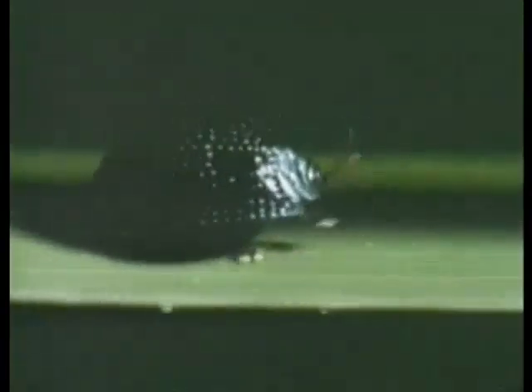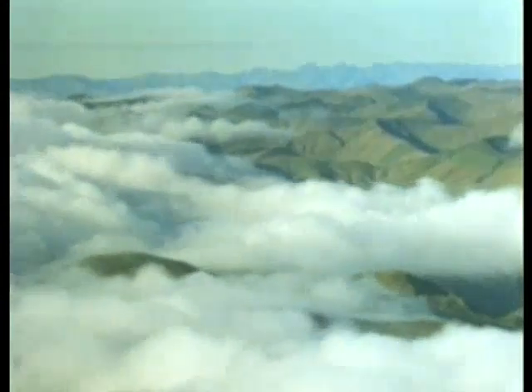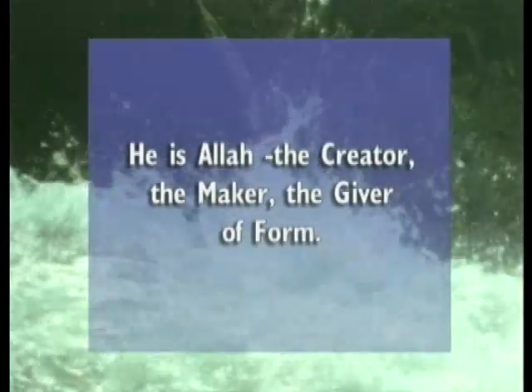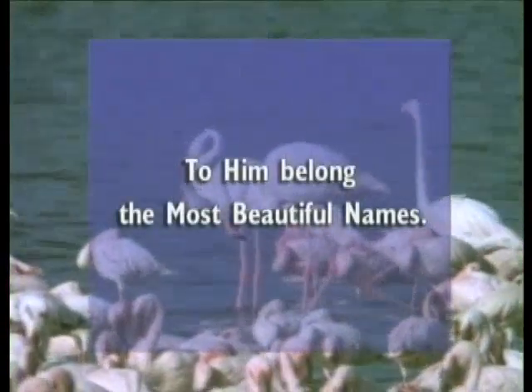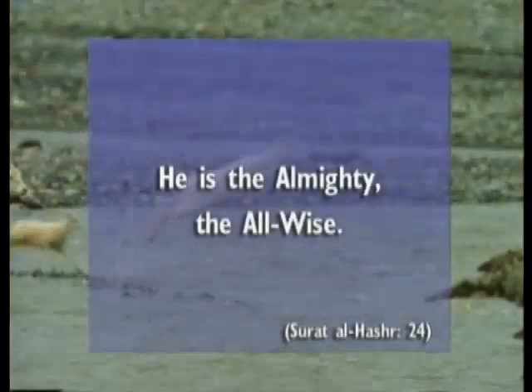No coincidence can bring such perfect mechanisms together. No man with wisdom and conscience would accept that coincidences give rise to such a design. The existence of such perfect systems is the manifestation of the exalted wisdom of God, the Lord of all worlds, the creator of everything. All living beings display the signs of his perfect creation. In the Quran, God's creation is mentioned: 'He is God, the Creator, the Maker, the Giver of Form. To him belong the most beautiful names. Everything in the heavens and earth glorifies him. He is the Almighty, the All-Wise.'